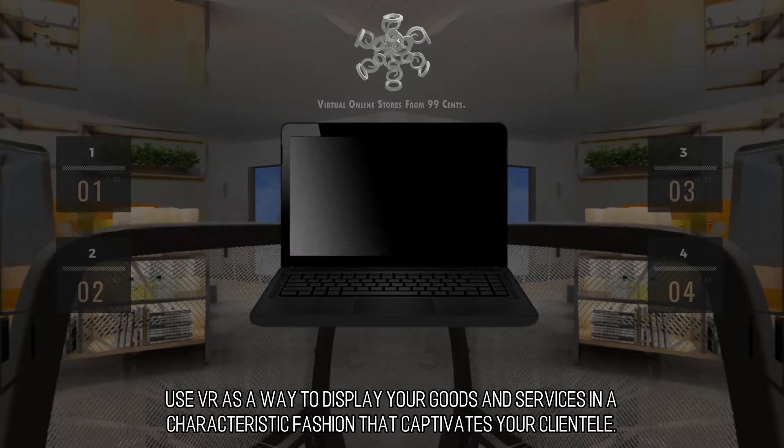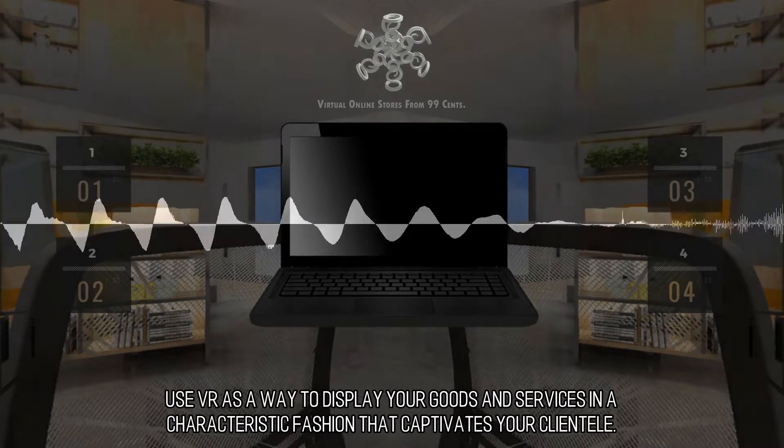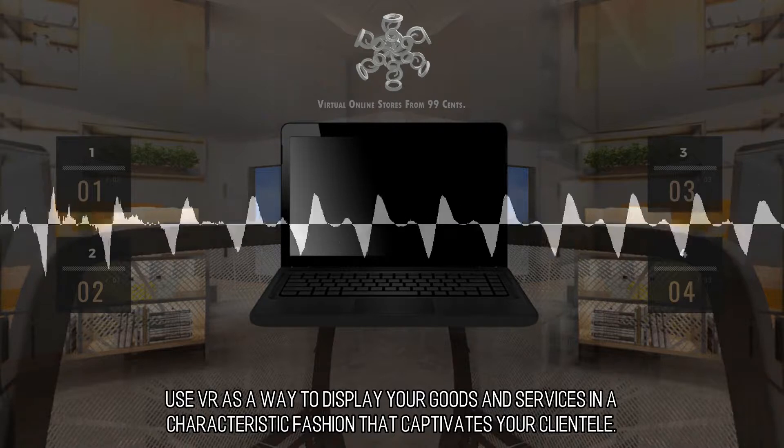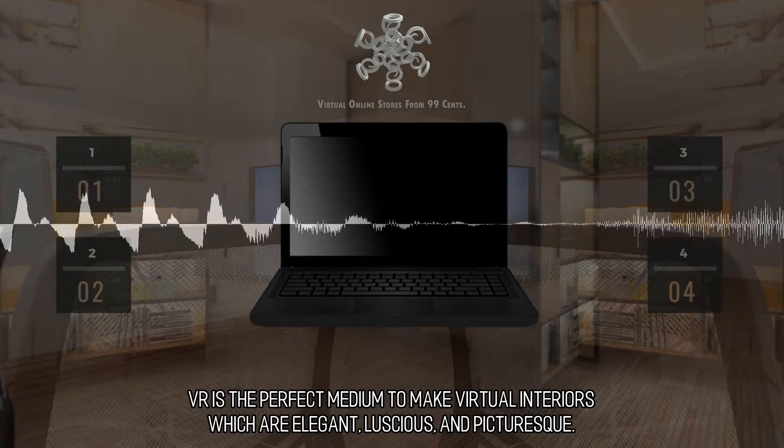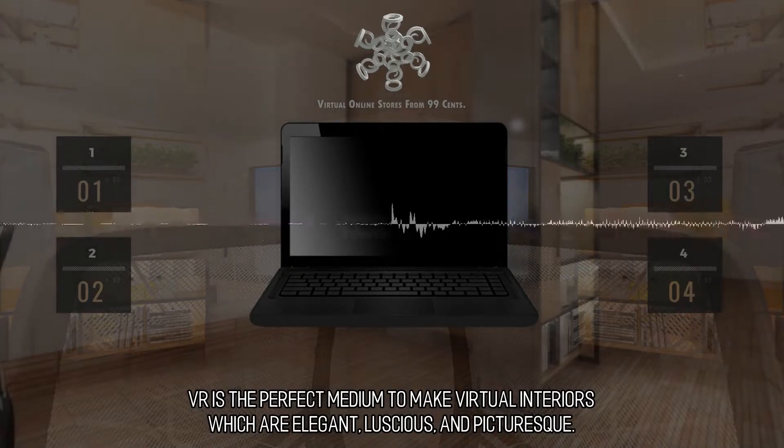Exhibit your products. Use VR as a way to display your goods and services in a characteristic fashion that captivates your clientele. VR is the perfect medium to make virtual interiors which are elegant, luscious, and picturesque.